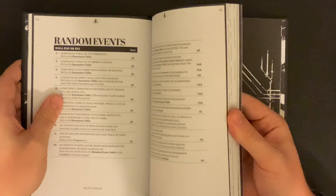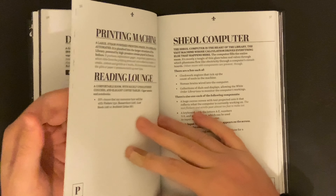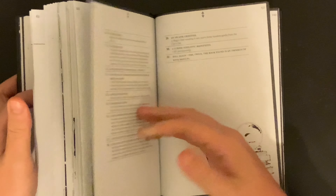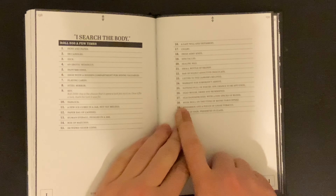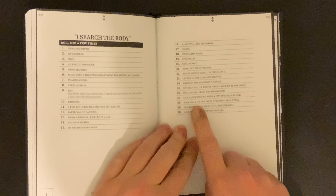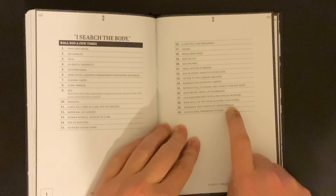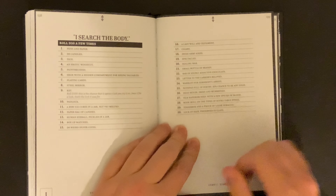Overall, the Stygian Library remaster is, to put it simply, a missed opportunity. The original needed more than just a fresh coat of paint — it had issues and errors that should have been addressed that weren't, and the new format added issues that should have been caught in the editing stage. Some of these errors are downright lazy, epitomized by the error on page 139: result number 28, 'Book — Roll on the types of books table. PPXX.' Simply Ctrl-F-ing for the obvious placeholder text 'PPXX' during the layout stage or in the completed PDF before sending the book off to print would have caught this blunder, but no one thought to do it.